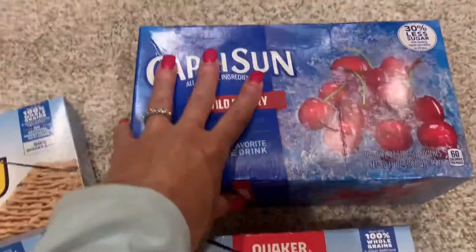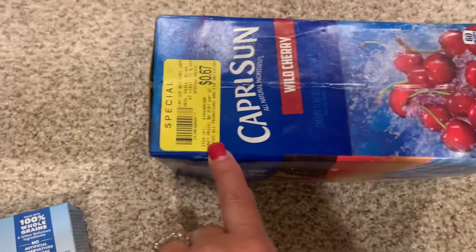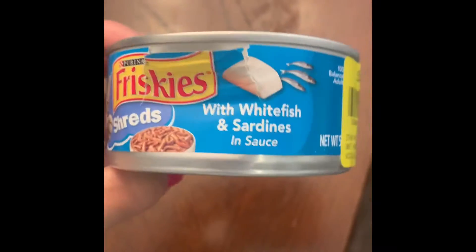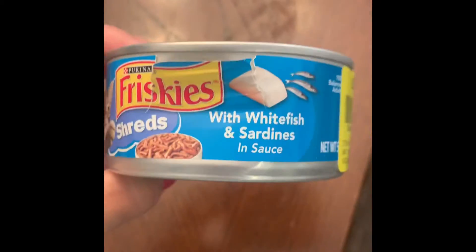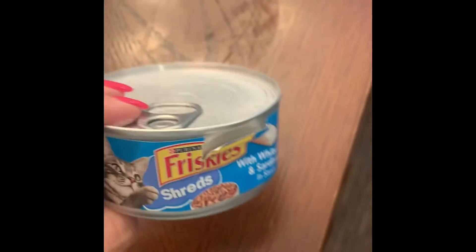I also got these Capri Sun — I could not find anything wrong with the box, but these were only 67 cents, so this was a super deal. I also found this lone can of Friskies cat food, which I'll save for one of my cats. If you're not typically in the market for marked-down cat or dog food because you don't have a pet, when you find things at this price, consider buying them to donate to a shelter where they can always use them.